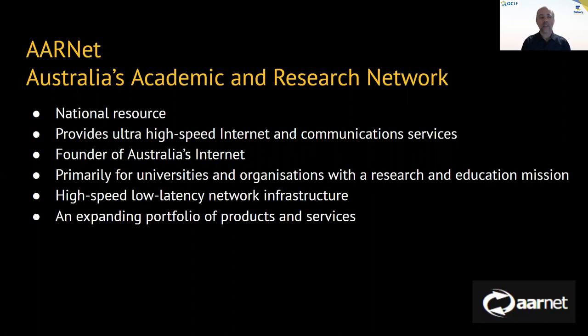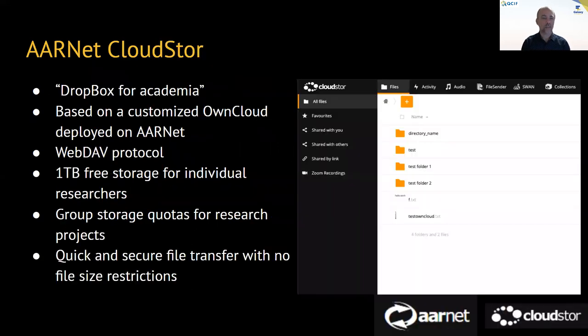Enter AARNet — Australia's academic and research network. AARNet is nationally resourced, provides ultra high-speed internet and communication services. It is, incidentally, the founder of Australia's internet, and it is primarily for the use of universities and organisations with a research and educational mission. It is high-speed, low-latency network infrastructure, and AARNet provides an expanding portfolio of products and services. The one we're going to talk about now is CloudStore.